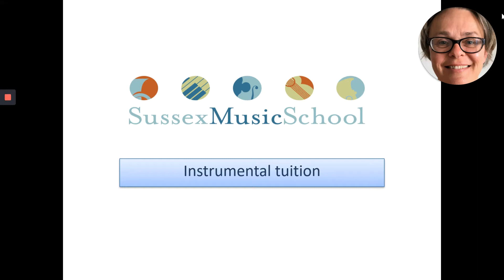Hi, I'm Alex Dalton, Director at Sussex Music School. I'm here to tell you a little bit about the music tuition we offer at the Gatwick School. We aim to resume face-to-face teaching from September, subject to safety guidelines being fully met.